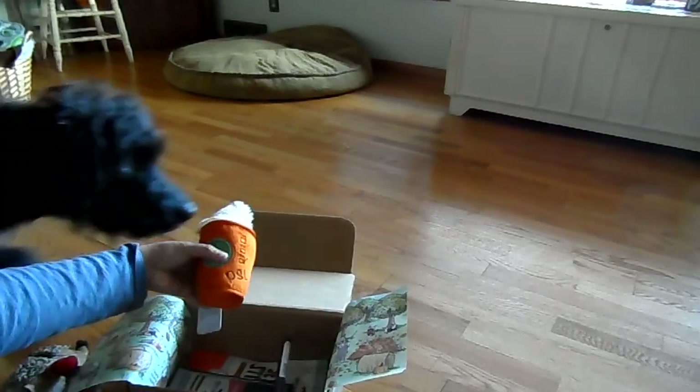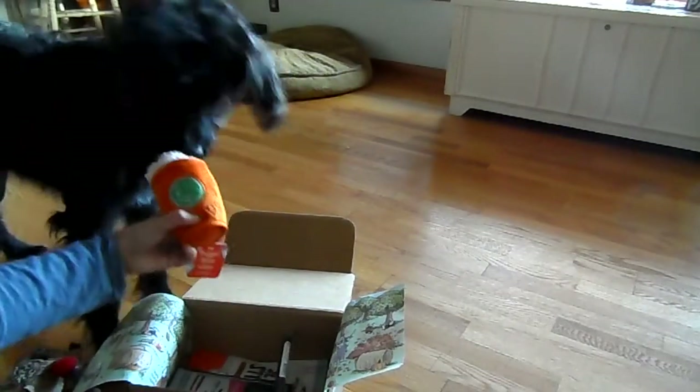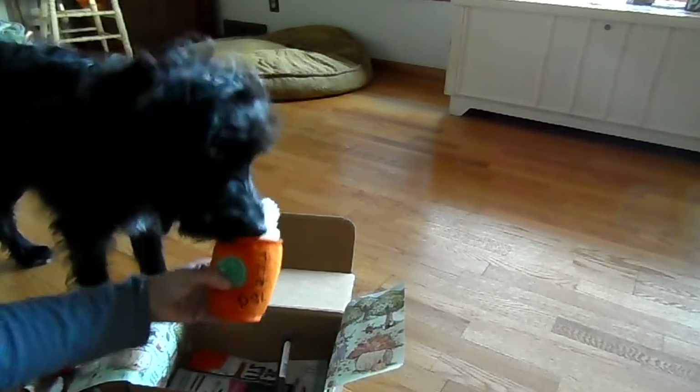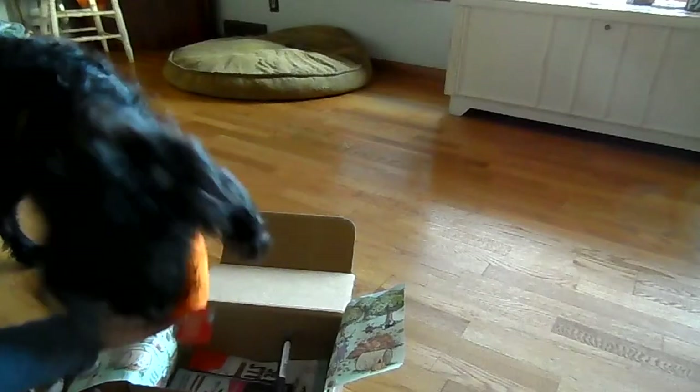Ooh, what is this? Is it a puppuccino? Is that a puppy latte? Look at that. You love lattes, huh?